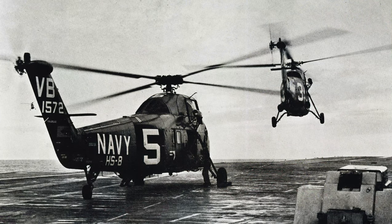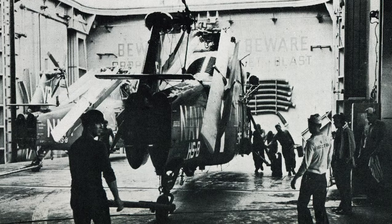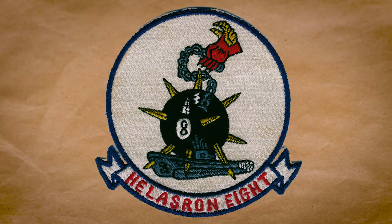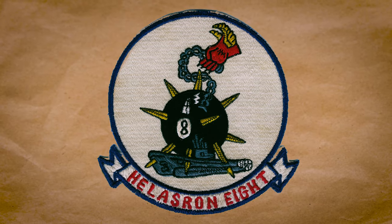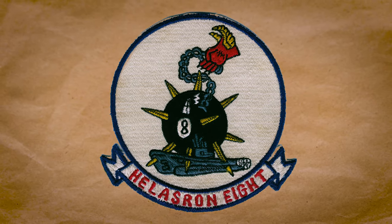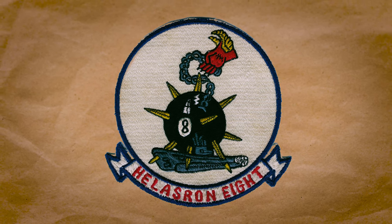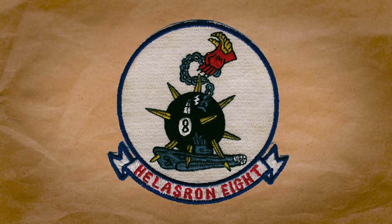Helicopter Anti-Submarine Squadron 8, known as HS-8, served aboard the USS Hornet flying the CBAT — the US Navy H-34 model — for use in finding enemy submarines on the 1959 Far East cruise. The patch for HS-8, the 8-Ballers, consists of a winged gauntlet glove holding a chain, with a spiked 8-ball on the other end piercing an enemy submarine.